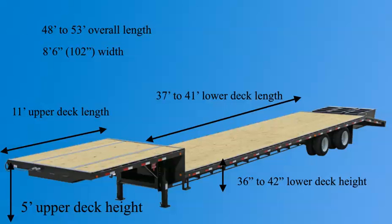The upper deck of a step deck is the same height as a flatbed, which is 5 feet off the ground, with a step deck having an average of 11 feet on the upper deck.